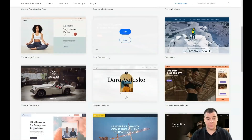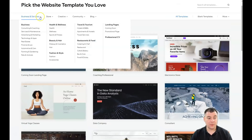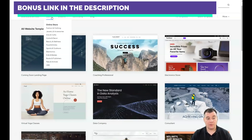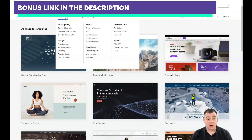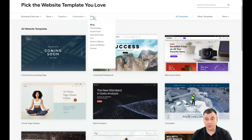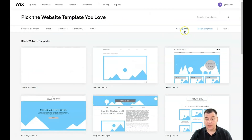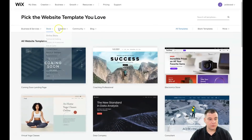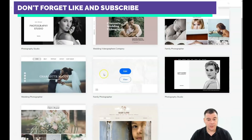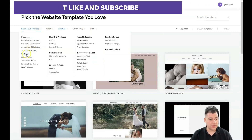There are a lot of templates already pre-built for any purpose. You can sort them by category: business and services, store, creative, photography, events and portraits, community, and more. There are also blank templates available. Let's go to Business and Services — something like real estate, for example — and edit that one.